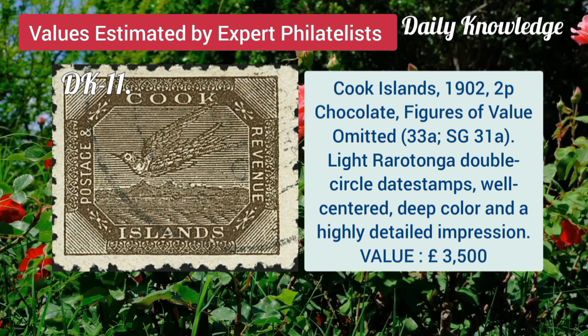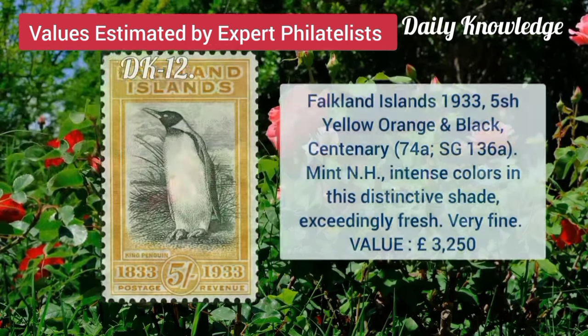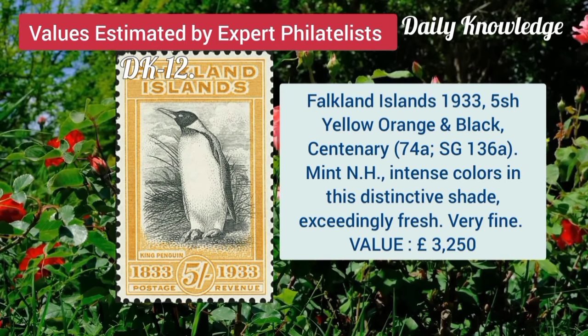Cook Island, 1902, 2P, chocolate, figures of value omitted. Rockland Island, 1933, 5 shilling, yellow, orange and black, centenary, mint never hinged.